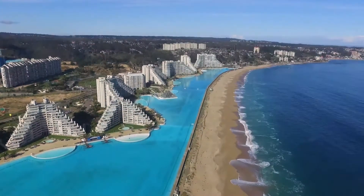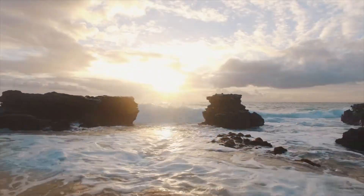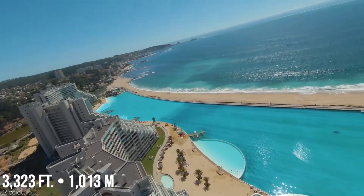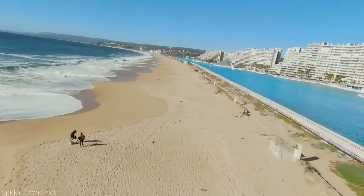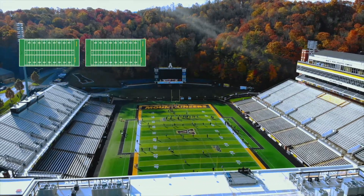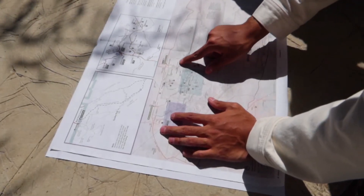In December of 2006, San Alfonso del Mar broke the Guinness Book of World Records as the largest pool by area. This man-made lagoon sits in Algarobo, Chile, at an incredible length of 3,323 feet and covers a total area of almost 20 acres — larger than 15 football fields. But how exactly does a pool of this magnitude work?